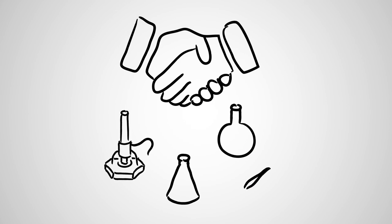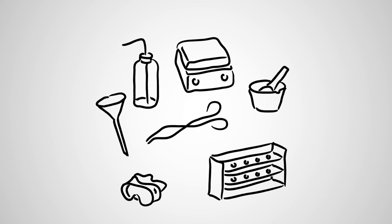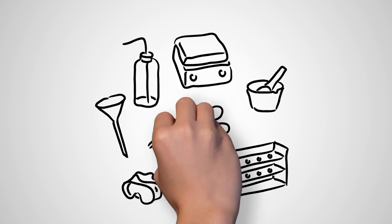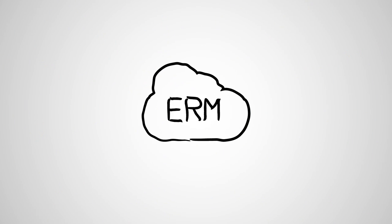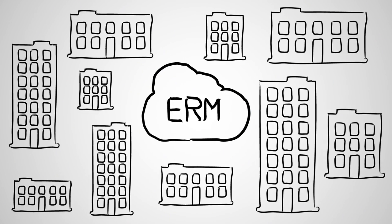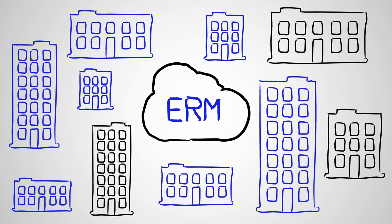We partner with industry-leading resellers and content providers to give you in-depth access to the laboratory supplies you need most. Spend less time searching for supplies and get more time in your research, discovering the next great thing. Let us show you why ERM is the inventory management solution used by seven of the top ten pharmaceutical companies.